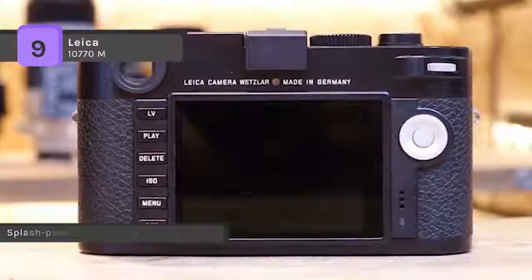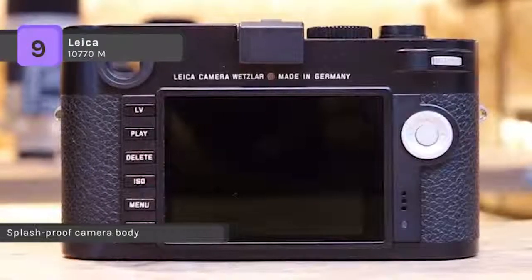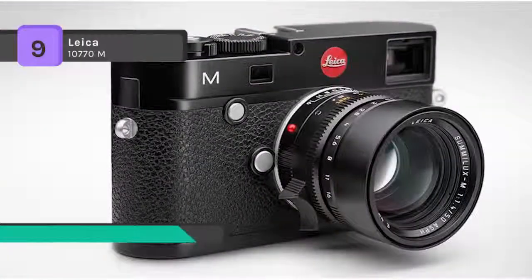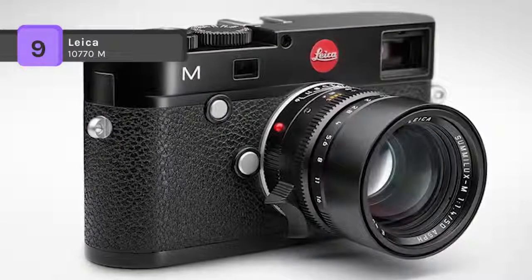A low buffer time lets you take photos in rapid succession, not missing a single shot. It is equipped with a lithium ion battery, 1800 mAh, which is high performance and rechargeable, ensuring that you are comfortably prepared for long shoots.